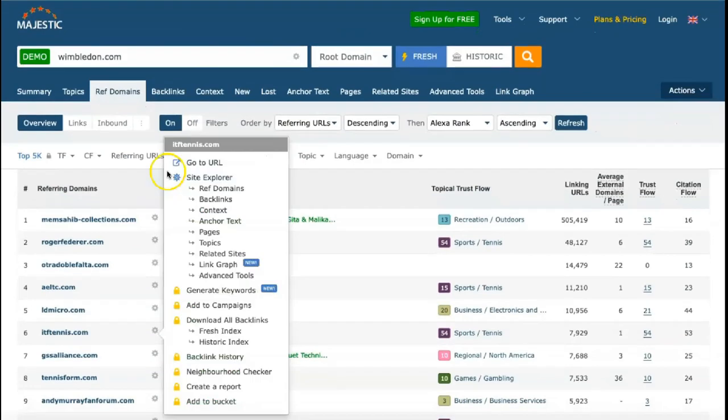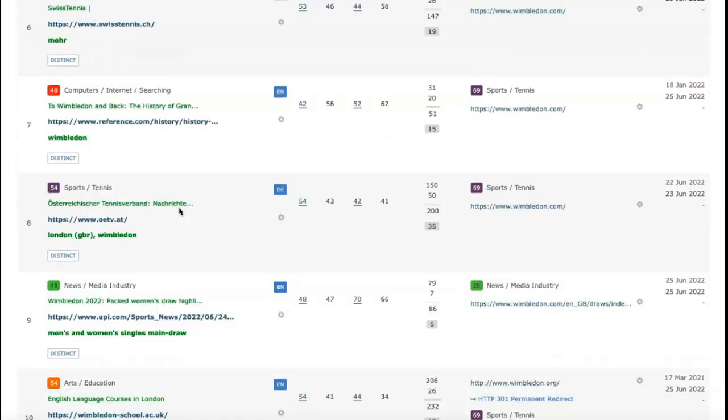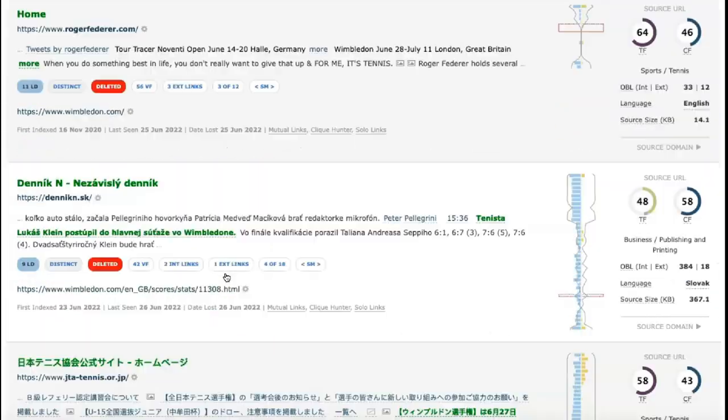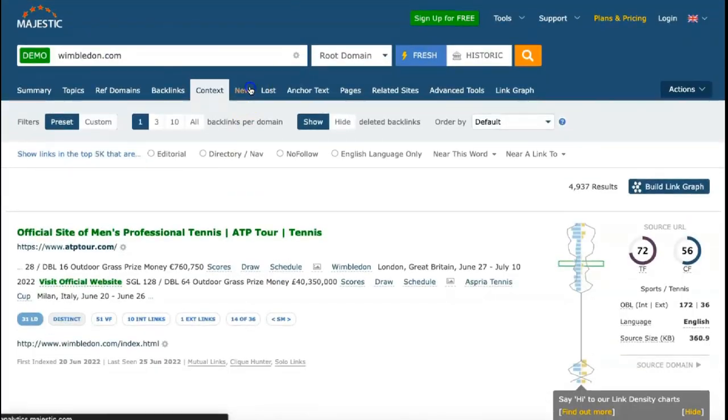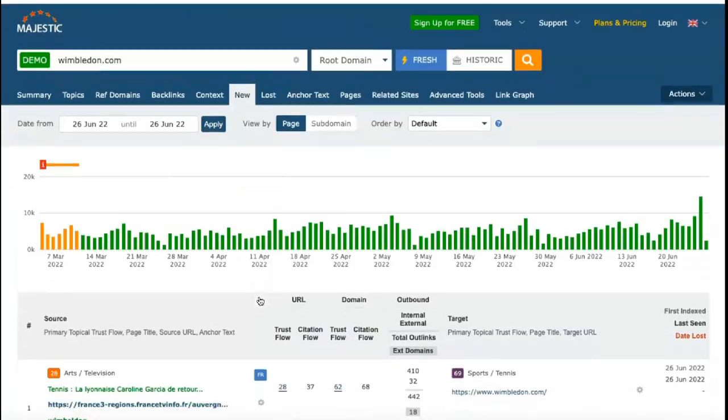While the Pro package still includes only one user account, it adds many additional features such as a keyword checker and backlink history tool. Pro users also get expanded access to resources, including 125,000 index units and 20 million analyzed backlinks.